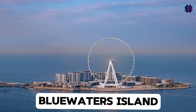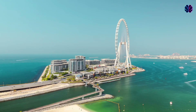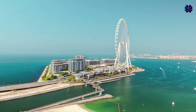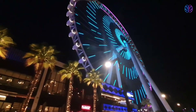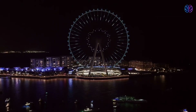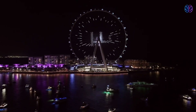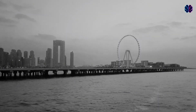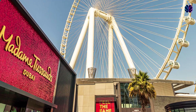Blue Waters Island. Giving Nakhil a run for its money is Maras Holdings, thanks to its Blue Waters Island project that opened in 2018 after five years of construction. Its centerpiece is Ain Dubai, the world's largest observation wheel at 820 feet tall. However, the record-breaking attraction closed in 2022 and has yet to reopen. Despite that, Blue Waters still attracts visitors thanks to its roughly 200 retail and dining options, beach clubs, and attractions like Madame Tussauds Dubai.